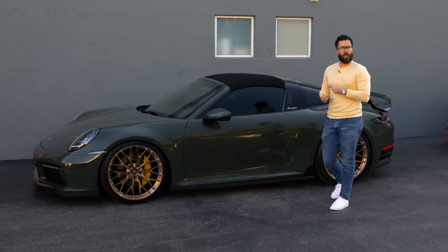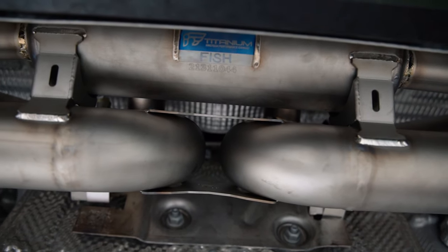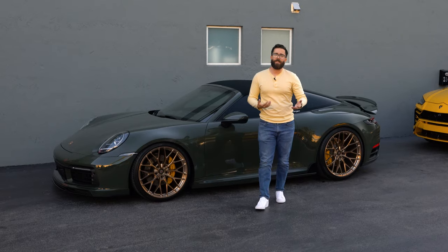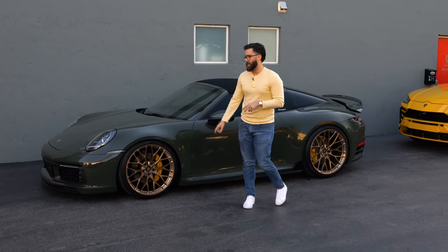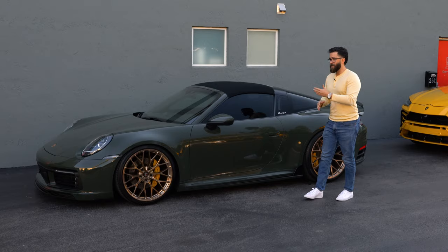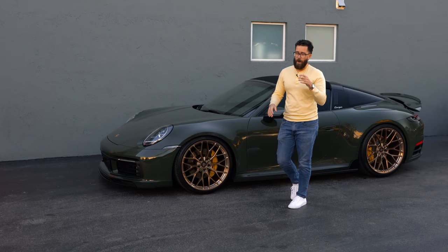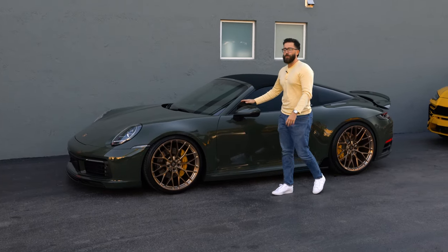We also did an IPE exhaust on this one. I could have assumed it was IPE because IPE is hands down the best-sounding exhaust for the 992 platform. We did it on our own 992 Turbo as well, and once we heard that one and compared it to all the other 992 exhausts, it wasn't even a competition. So IPE is the go-to for that platform.